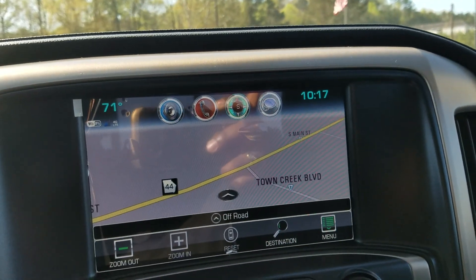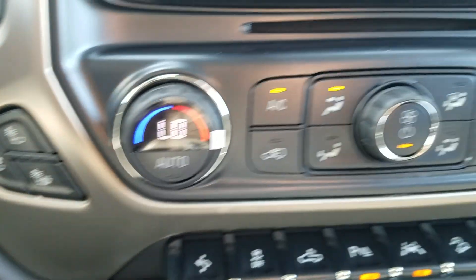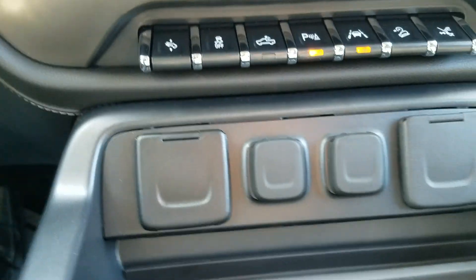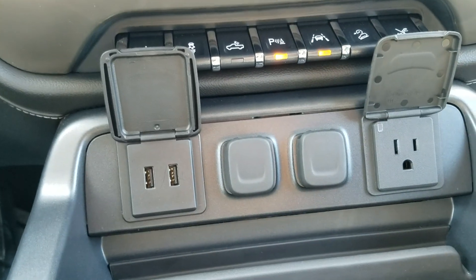Fully built-in navigation, of course your heated and cooled seats, dual-zone AC, lane departure and park assist, and your power outlets there.